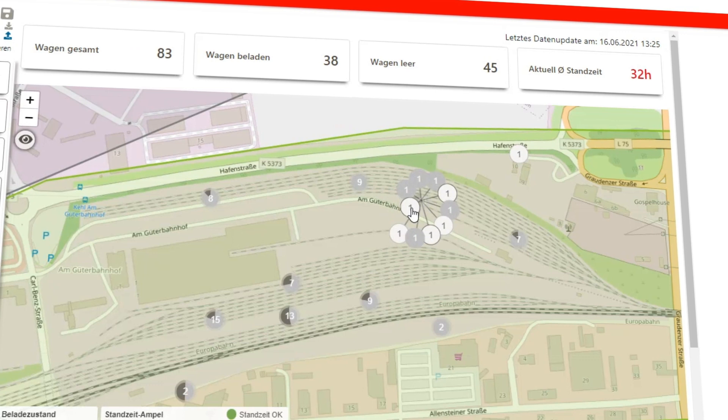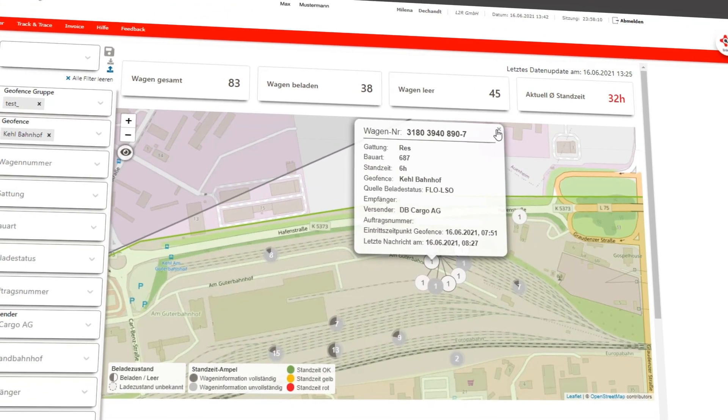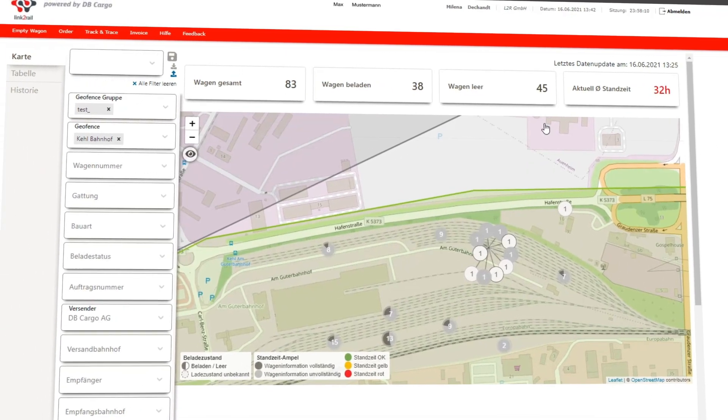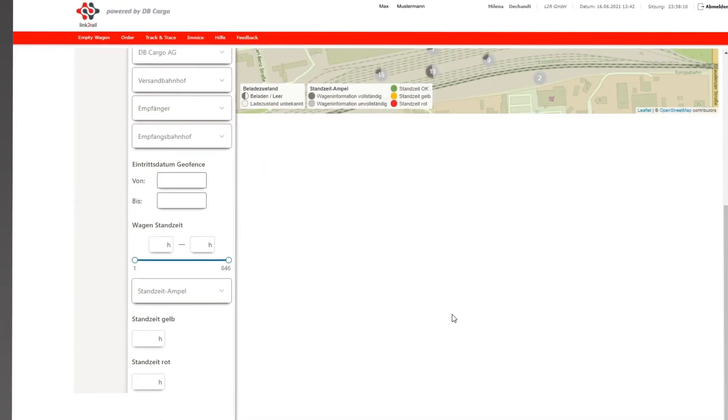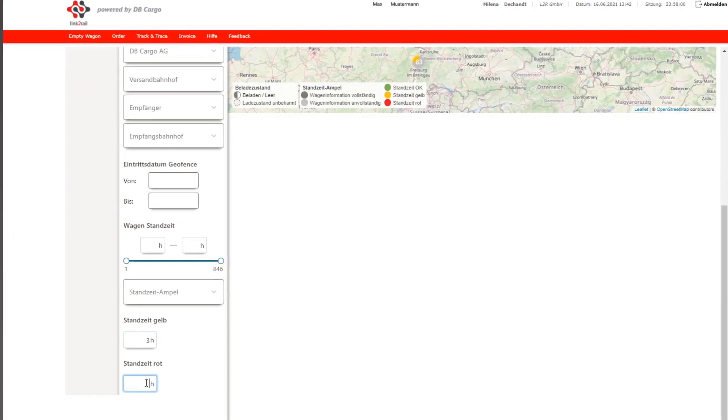By clicking on a bubble, the wagon and order data appear, including the period of stay. A central function is the traffic light status, which you can set flexibly according to your needs via filters.